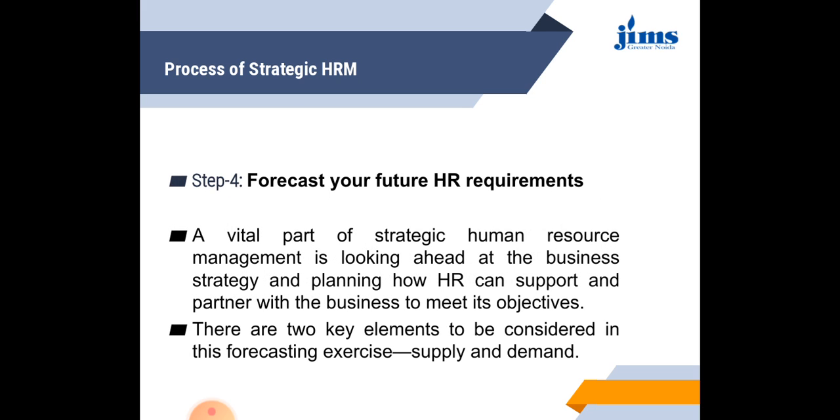Step four is to forecast your future HR requirement. Once you have identified the abilities and skills of the existing employees, the next step is to find out the future HR requirement. A vital part of strategic HRM is looking ahead at the business strategies and planning how HR can support the business to meet its objectives. Future HR requirements are determined on the basis of two points: supply — the existing HR persons already available — and demand — the requirement of additional HR in the future.